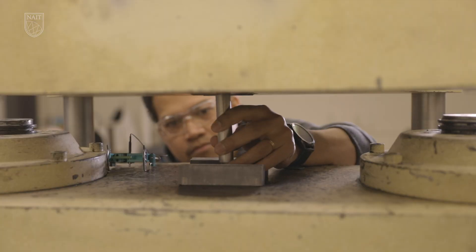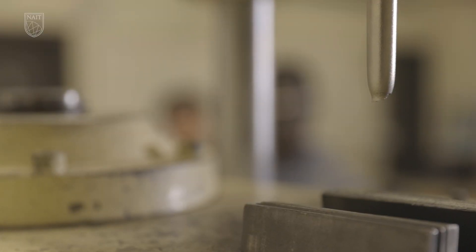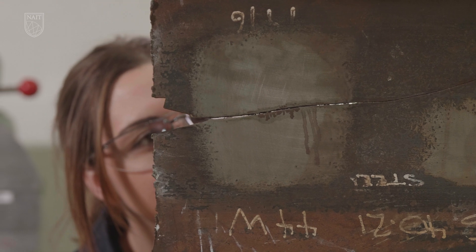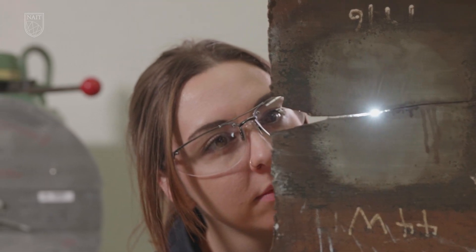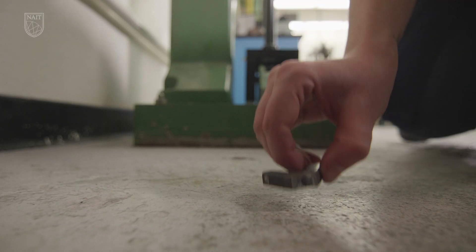I'm really into all of the destructive testing. I like watching things get ripped apart — so the tensile testing, which is pulling the material apart to see what would happen, as well as the impact testing, which is something like if a material were to be impacted by a truck or a crane, to see how that would behave. We get paid to break stuff.